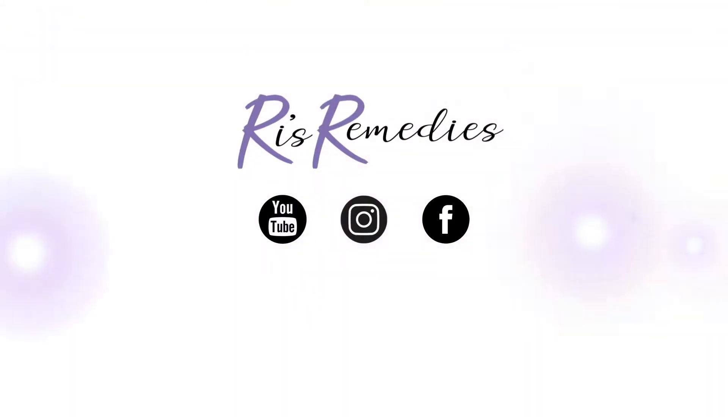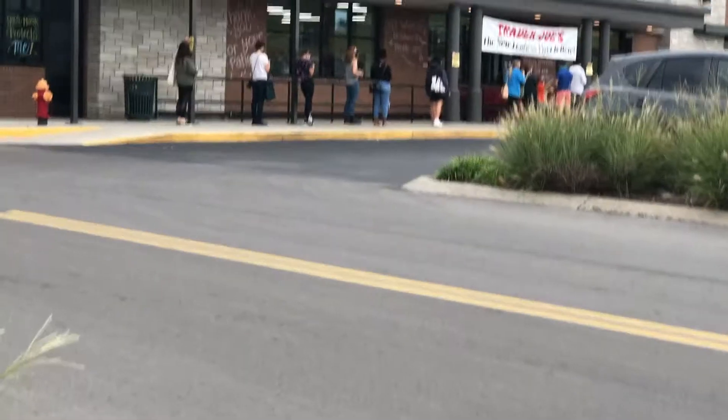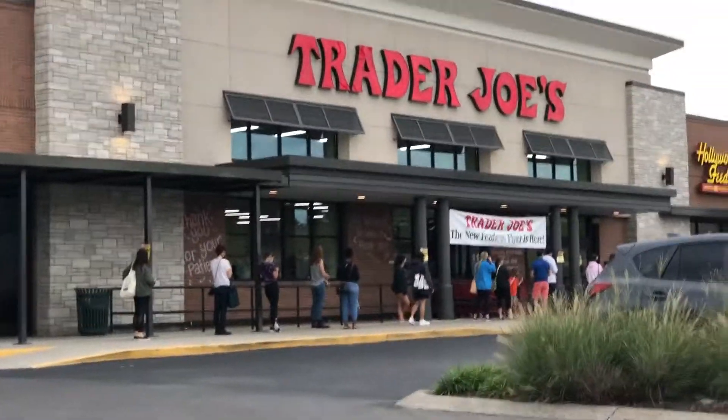Hello y'all. I was trying to go to the new Trader Joe's in town and we got to go stand in line and play clapping games or whatever. So that's what we're gonna do while we try to get in this new Trader Joe's. Let me show y'all the line. We got to wait in line and get some Trader Joe's.